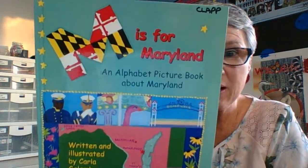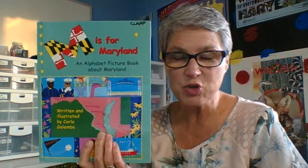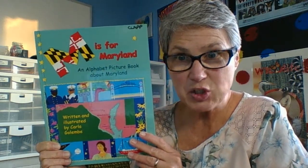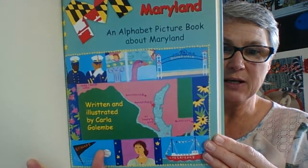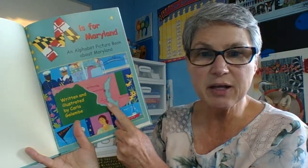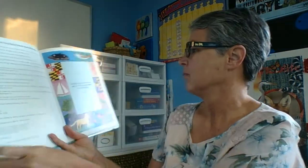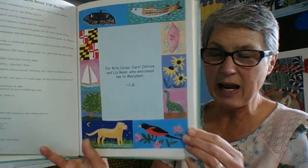Hi boys and girls. This week we're starting our unit on Maryland, and we happen to live in the state of Maryland. We're going to read a book called 'M is for Maryland,' an alphabet picture book about Maryland, written and illustrated by Carla Golimbi. Let's find out some information about the state in which we live. We can see some mini pictures around the map of our state, here's our Chesapeake Bay. We live down here in St. Mary's County, and here are some symbols of Maryland we're going to be learning about during our Maryland unit.